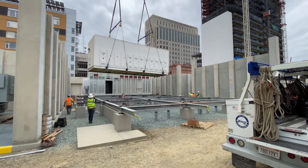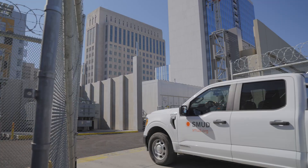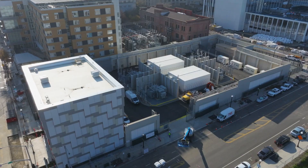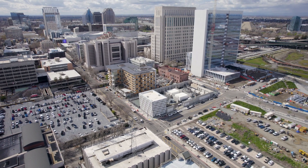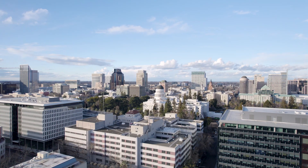In December 2022, after years of planning and construction, SMUD officially switched over to our newest substation, Station G. It's a critical part of SMUD's network which helps to power downtown Sacramento.